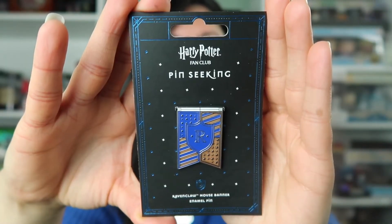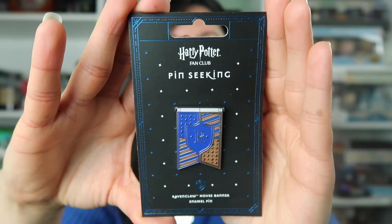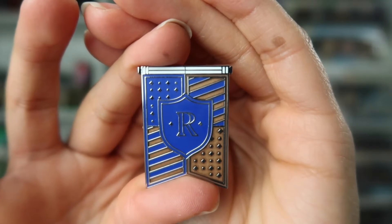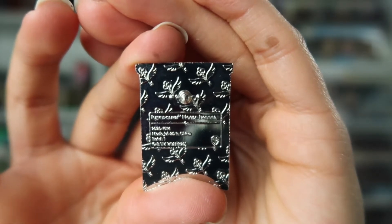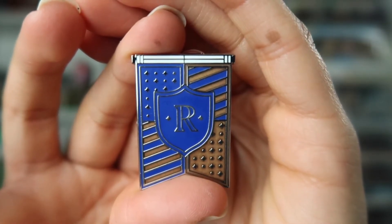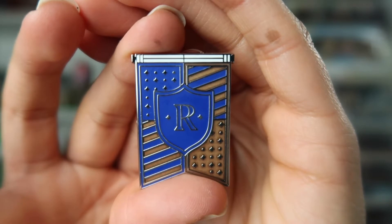The very first pin I have here is a pin from my house, Ravenclaw. It says Harry Potter at the very top on the back of the card, and it does say fan club — this is pin seeking. At the bottom it says Ravenclaw house banner. Here we have a closer look at the pin. The retail price was $9.99. Here's the back of the pin — they have the keys with wings as waffling, which I think is so cool. Going back to the front, I did want to point out the colors because Ravenclaw should really be blue and bronze, not blue and silver.